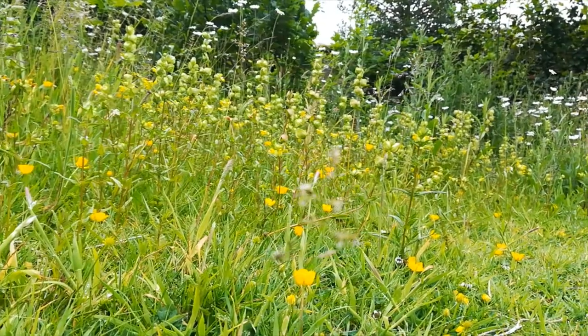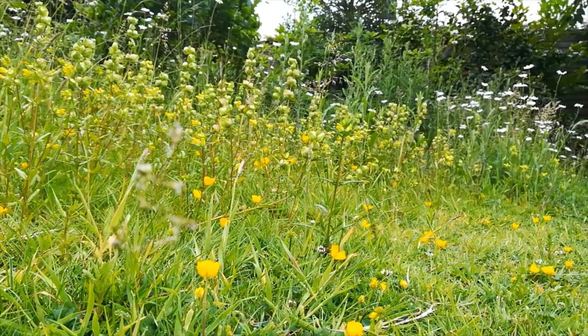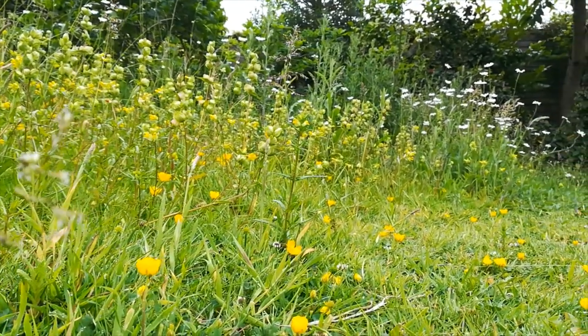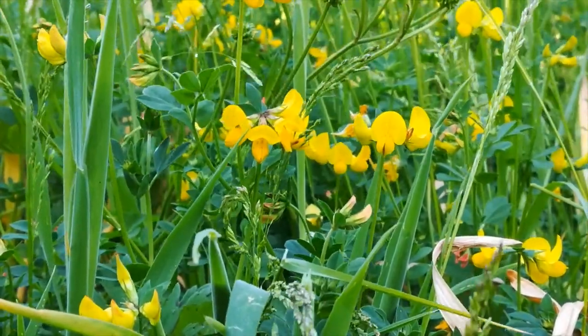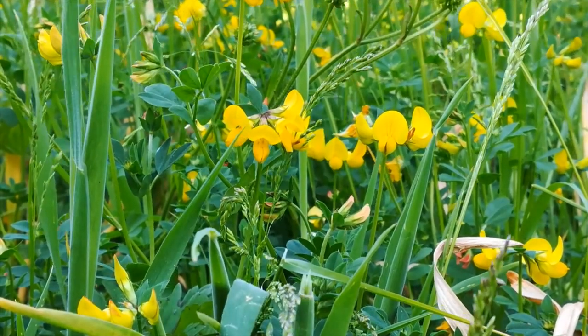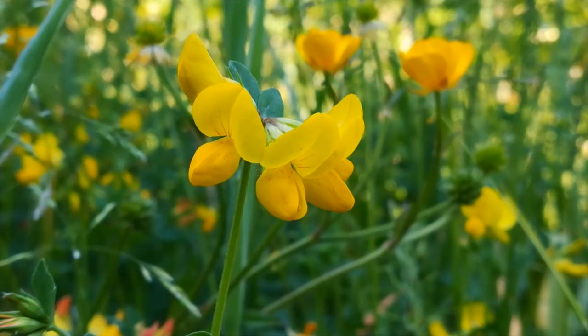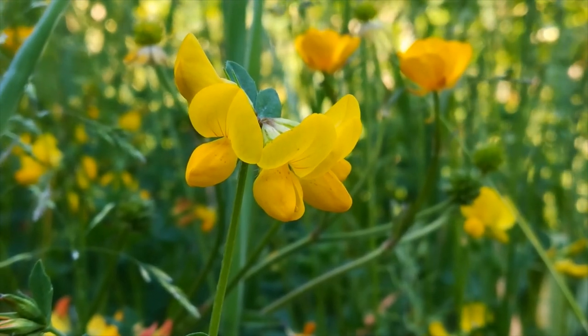Summer has also arrived in my garden, the spring flowers replaced by those of summer. Among them, the bird's foot trefoil — the food plant of the larva of many species of butterfly and the source of nectar for many pollinating insects, guided into the flower by the lines on the upper petal.